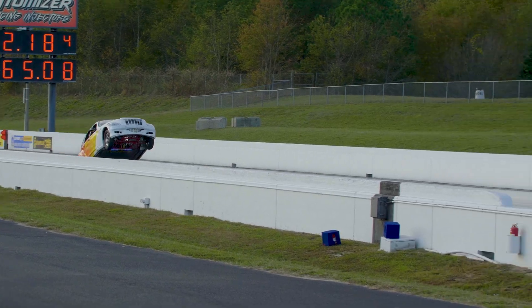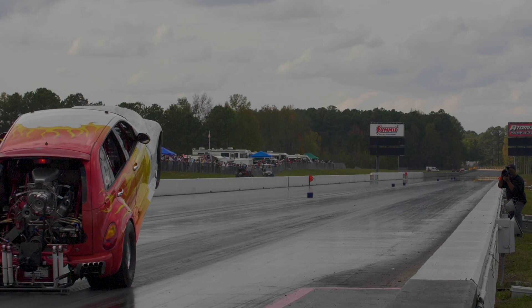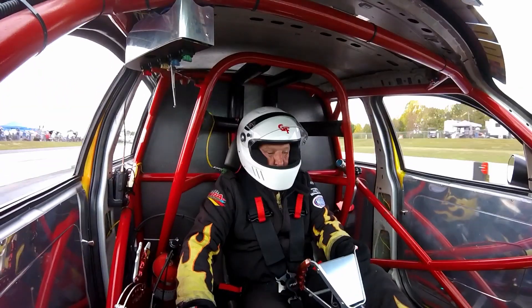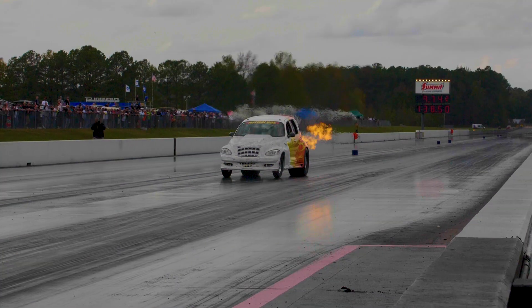It was fast and it was loud. It's awesome. It's the best PT Cruiser I've ever seen. They get to watch the car go down the track, they've got their signature on the front of it — it's good for the sport. This is the greatest show on earth.